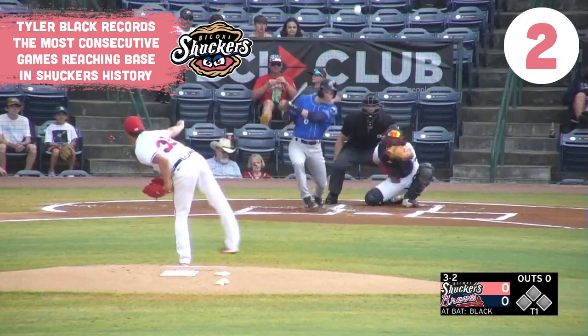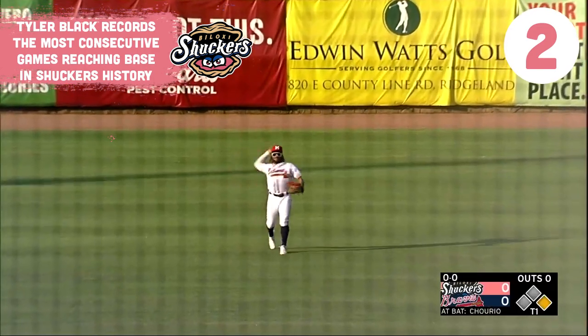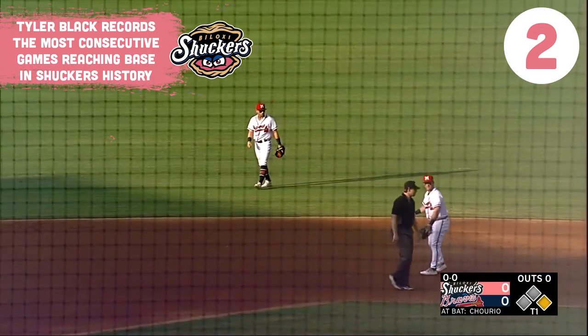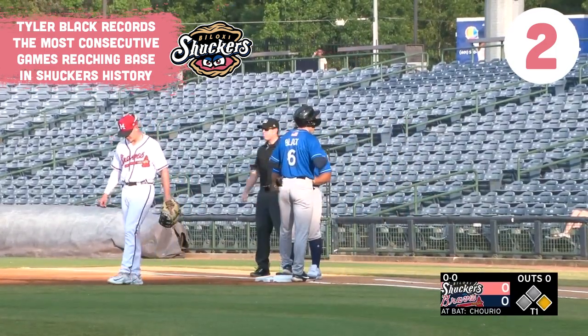The pitch home. He swings and lines it into center field for a base hit. Black has reached base in 28 consecutive games, standing alone as the longest on-base streak in Biloxi Shuckers franchise history.